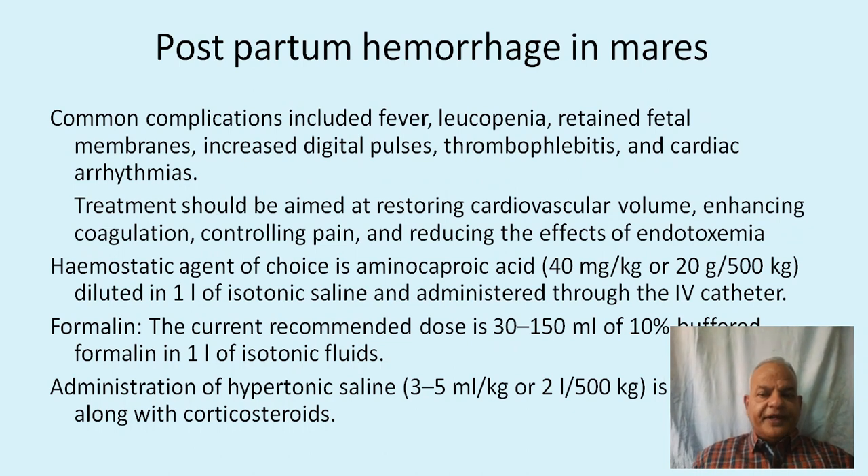Postpartum hemorrhage in mares is a common complication including fever, leukopenia, retained fetal membranes, increased digital pulses, thrombophlebitis, and cardiac arrhythmias. Treatment should aim at restoring cardiovascular volume, enhancing coagulation, controlling pain, and reducing endotoxemia effects. The hemostatic agent of choice is aminocaproic acid at 40 mg per kg or 20 g per 500 kg diluted in 1 liter of isotonic saline administered via intravenous catheter. Current recommended dose for formalin is 30 to 150 ml of 10% buffered formalin in 1 liter of isotonic fluids. Administration of hypertonic saline at 3 to 5 ml per kg or 2 liters per 500 kg along with corticosteroids is also suggested.